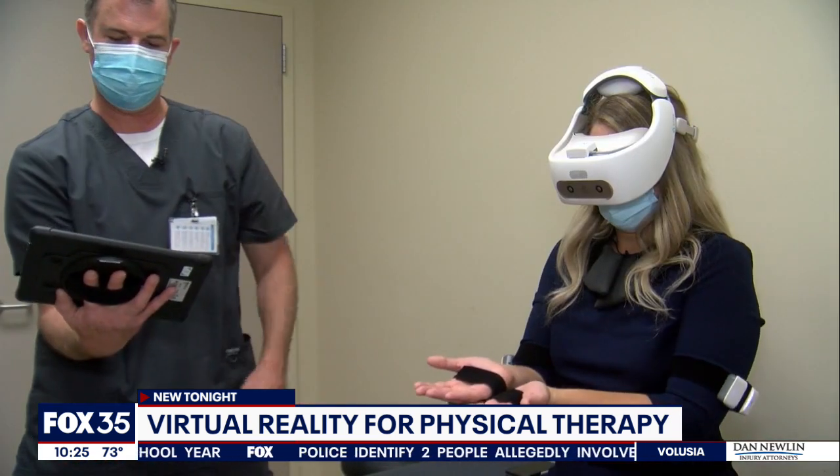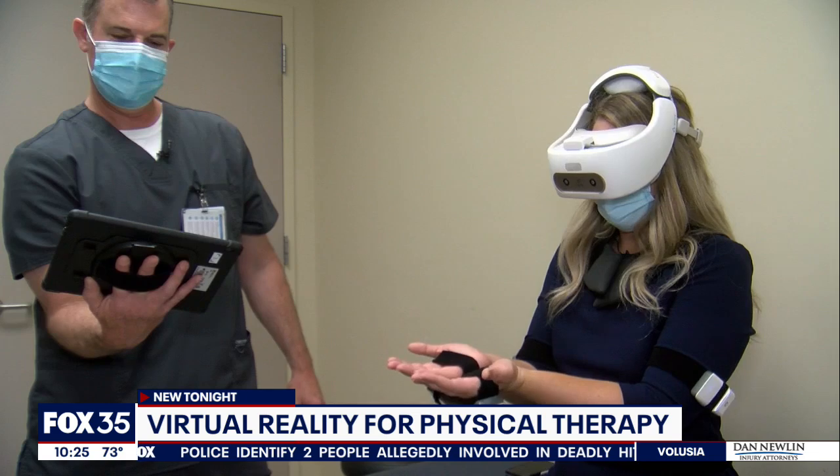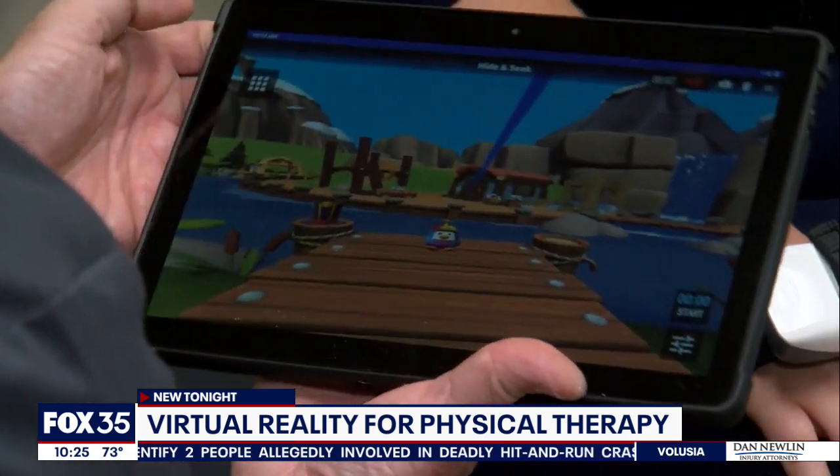The more engaged they are in the activity, the more they buy into it, the more likely they are to reach the goals that they're trying to attain. Baptist Health says each session is customized to the patient's needs. The real immersive system was created back in 2017 and was approved by the FDA back in 2019.